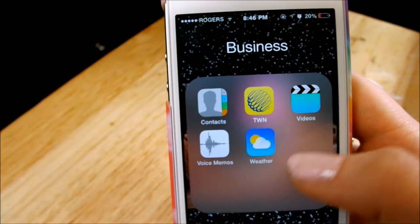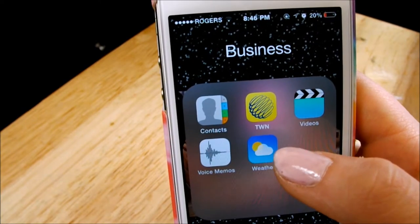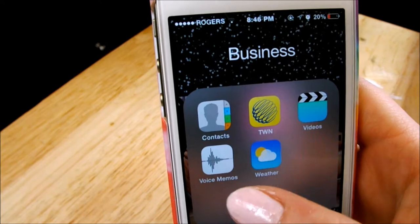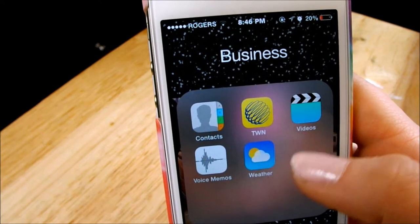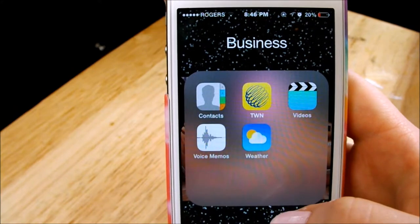So this one here is the business folder — I don't know why it's called business, but it is. It has Contacts, TWN which is the Weather Network, Videos, Voice Memos, and the weather app that comes on all iPhones.